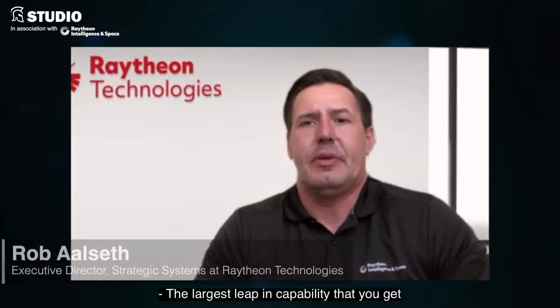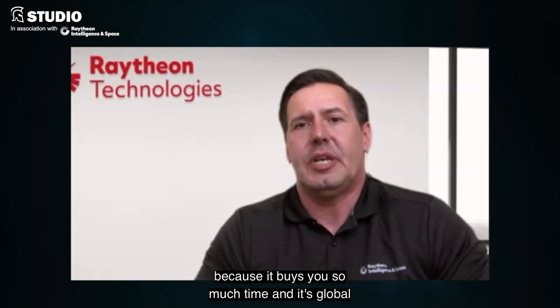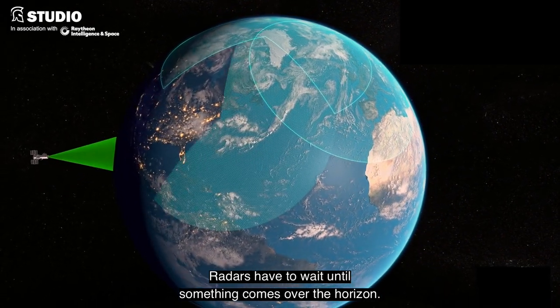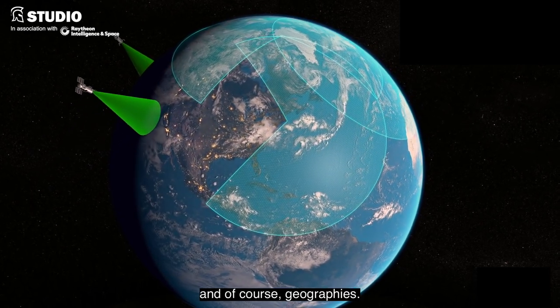The largest leap in capability that you get in these architectures, by an order of magnitude, is when you add a space layer for missile defense, because it buys you so much time and it's global — meaning you've got eyes everywhere all the time. Radars have to wait until something comes over the horizon. They're limited by the geometries and, of course, geographies.